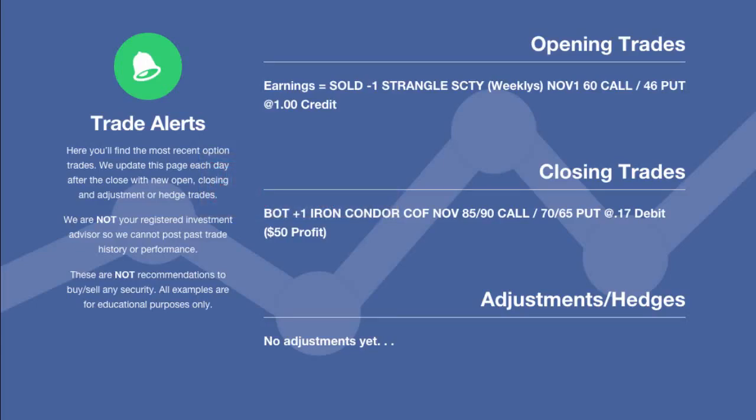Hey everyone, this is Kirk here again at OptionAlpha.com where we show you how to make smarter trades. Tonight we're going to cover the two trades that we had for today, which is Wednesday, November 5th.